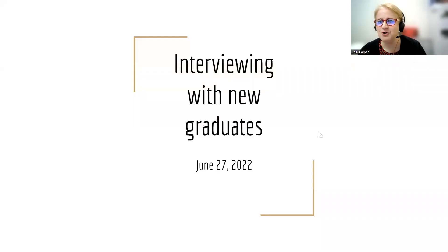All right. Thank you all today. We're joining St. Elizabeth Medical Center to talk to them about interviewing opportunities for new graduates. So I'm going to turn it over to them and let them introduce themselves.